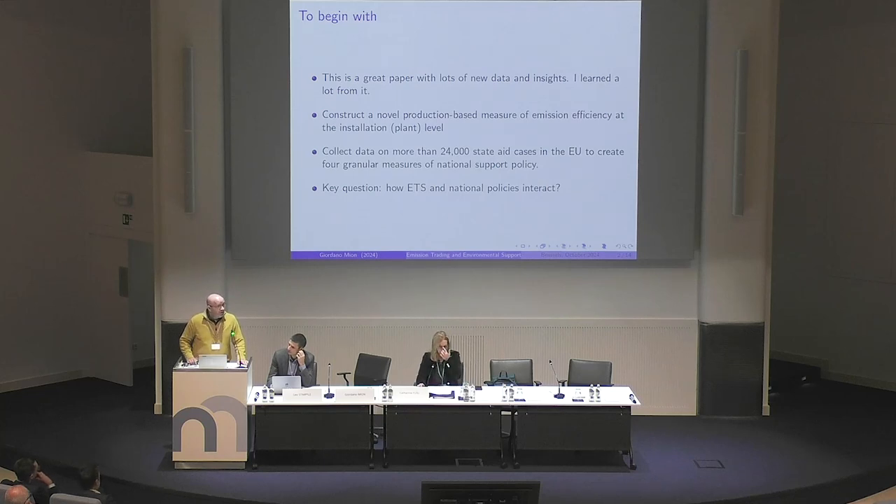There is a lot of work behind this paper. First of all, they have constructed a production-based measure of emission efficiency at the installation level. So that's quite an important job.